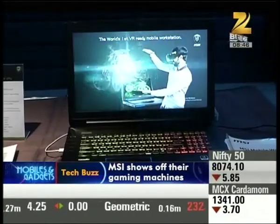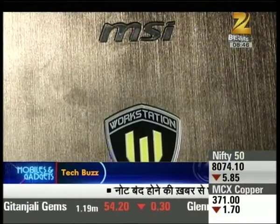To enhance the gaming experience for gamers and professionals, MSI India has launched a new gaming product.